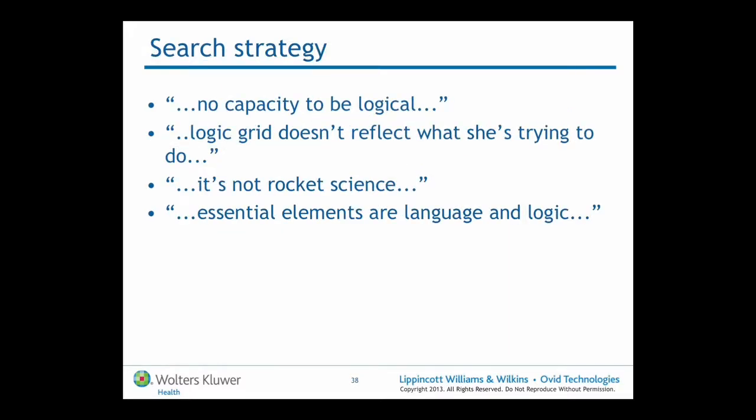These are some of the lines I've heard from librarians describing the people who come to them for help. We have no capacity to be logical; the logic grid doesn't reflect what the researcher is trying to do. It's not rocket science, but the essential elements are language and logic. Sometimes we don't speak the right language — we don't know the language that the databases are speaking, and we don't know how to organise those concepts to maximise the return from these databases.